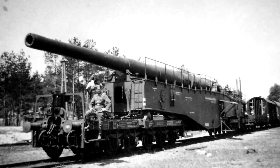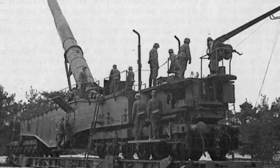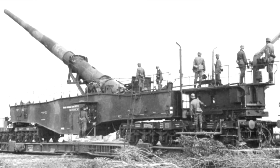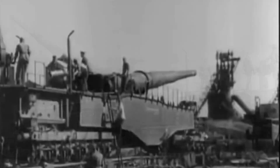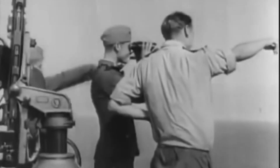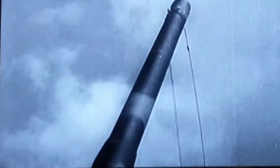The K5 railway gun was one of the most powerful railway guns ever built by Nazi Germany. Its 283mm calibre barrel was capable of launching 250kg shells up to an incredible 65km, or 40 miles. And with later rocket-assisted shells, that range increased to 150km, or 93 miles.